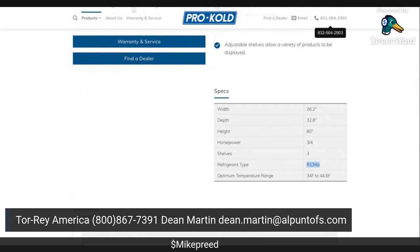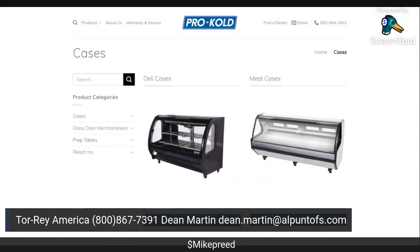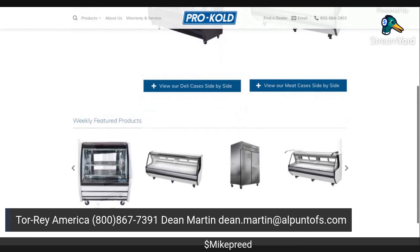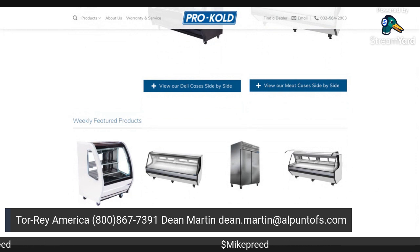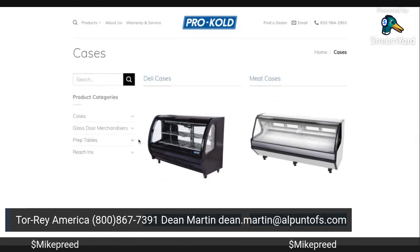Here are the deli cases, just like we saw before. These are not set up for pastry. These are not set up for ice cream. These are only for protein — your meat, fish, chicken, and pork. Once you sign up with this, you have full access to a lot of small grocery stores that are really underserved.